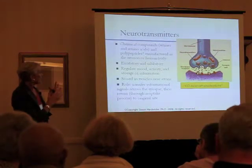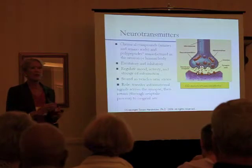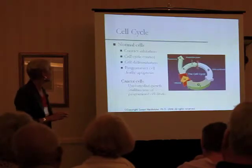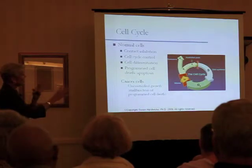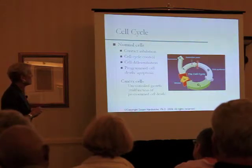Your diet can contribute to the manufacturing of these neurotransmitters — what you eat becomes a structure or a chemical inside the brain. Now, moving into how chemotherapy affects brain cells, let's look briefly at the cell cycle.